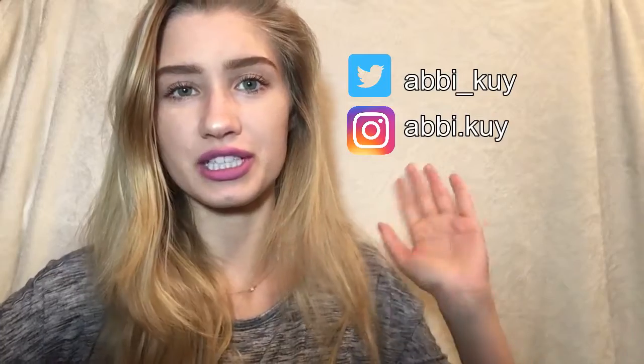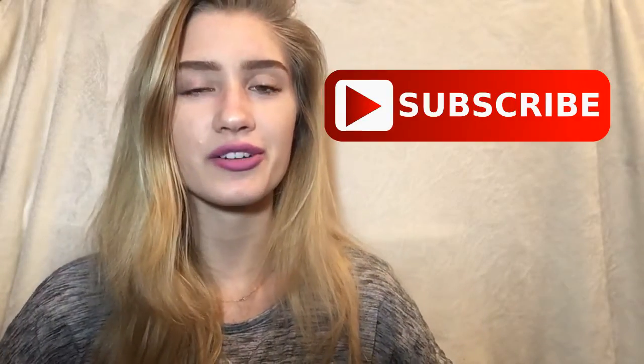Hi guys, thank you for tuning into my channel today. I have a haul for you — I love hauls, they're one of my favorite videos to film. I decided to go ahead and film it now and I can always do another haul when I get my other stuff. Be sure to check me out on Instagram and Twitter, check the description box below for links and codes. Subscribe to my channel and keep watching to see what I got!